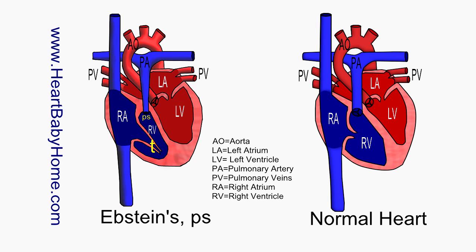Hey guys, this is Nanette with Heart Baby Home. Today we're going to be looking at heart number 56, which is Epstein's Anomaly with Pulmonary Stenosis.